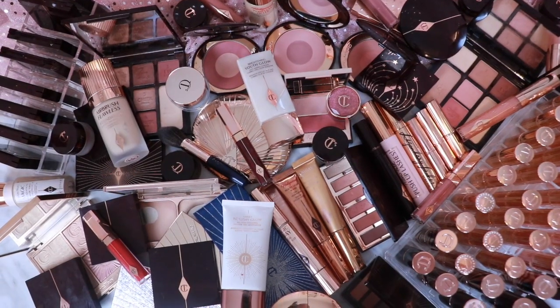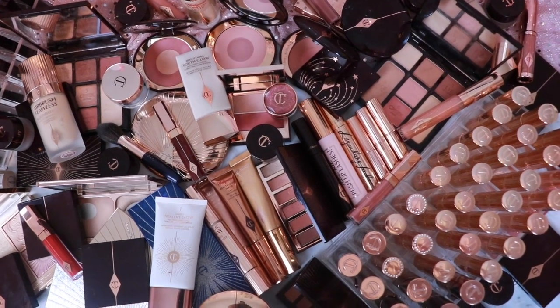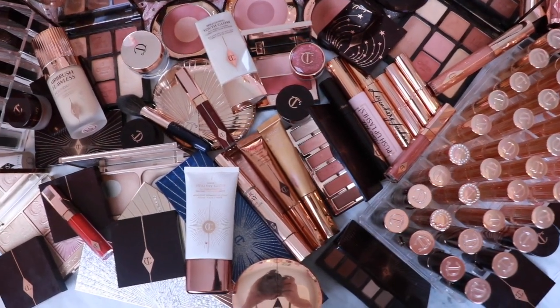Hi there, my name's Alana and today we are going to be taking a look at my entire Charlotte Tilbury makeup collection. I have it on the counter in front of me, and I guarantee you that I have over a hundred products. I consider myself a Charlotte Tilbury enthusiast and connoisseur.